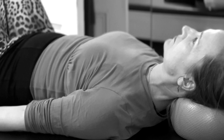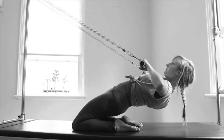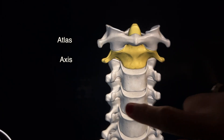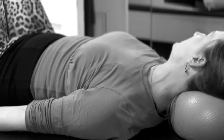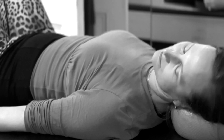The joint between the atlas and the skull allows for small range flexion. The combination of the rest of the cervical spine allows for neck flexion and extension. A different joint between the atlas and the axis allows slight rotation of the head from side to side, and the combination of movements of the rest of the cervical spine allows for a full rotational movement.